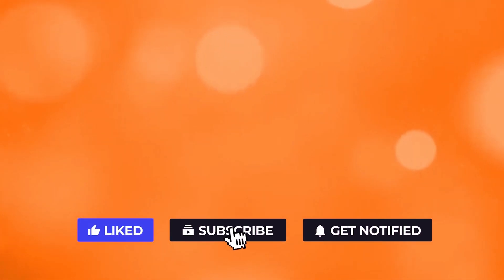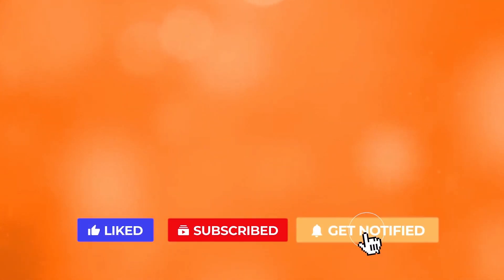Did you find these 10 steps easy? Share your thoughts by leaving a comment below. If you liked the video, give it a thumbs up. For more interesting facts on the human body, subscribe to the channel. Here are two more videos you should check out — both of them will definitely help you reach your goals.